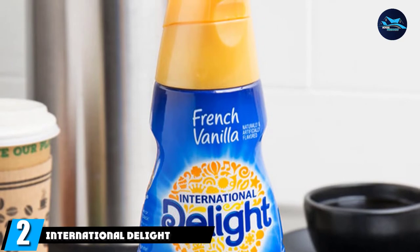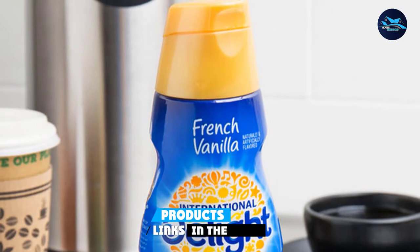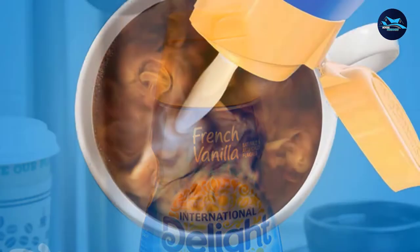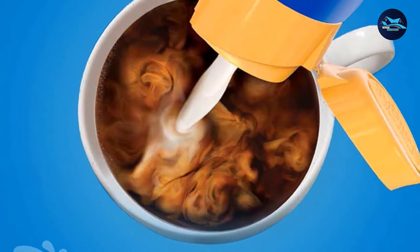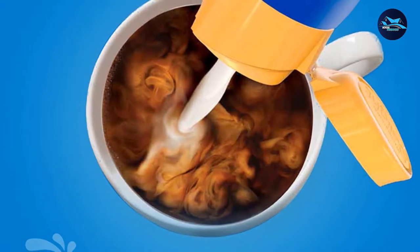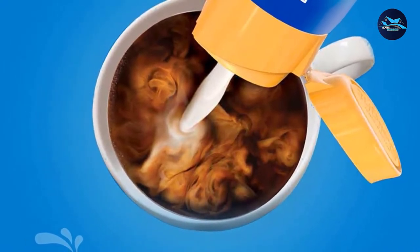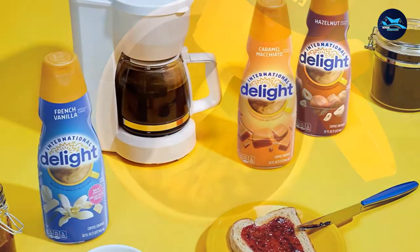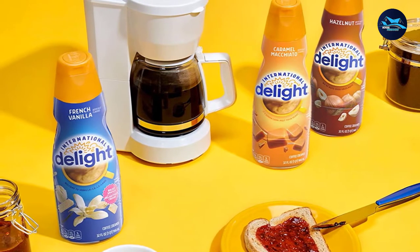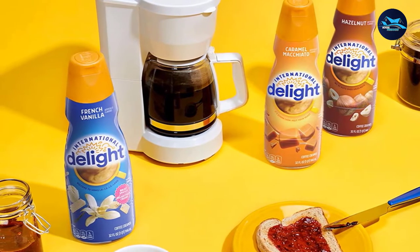At number two we have International Delight French Vanilla. The fact that it comes with 192 single servings means this liquid coffee creamer will go a long way. It gives coffee an enjoyable vanilla flavor while enhancing it with a rich creamy texture. Each single-serving cup contains 30 calories, 5 of which are from fat, 5 grams of sugar, and zero grams of cholesterol and sodium. International Delight French Vanilla contains sodium caseinate but is still classified as a non-dairy creamer.